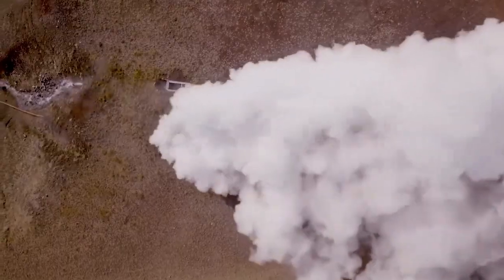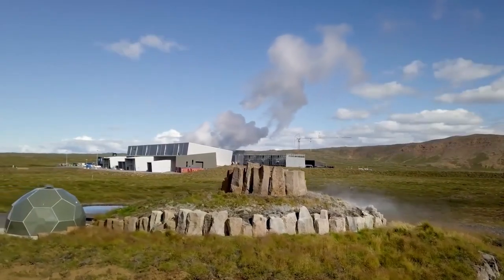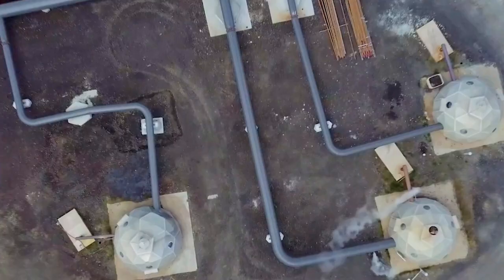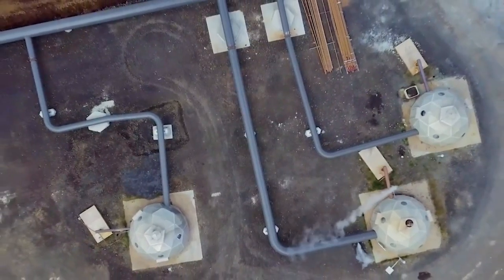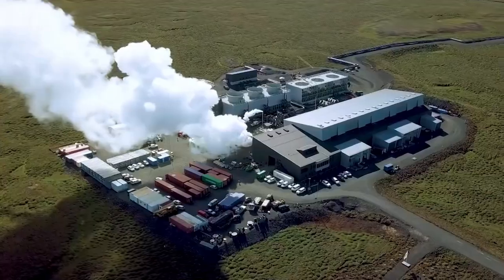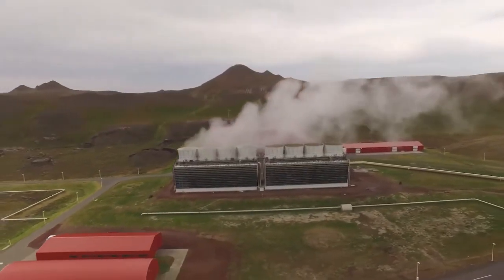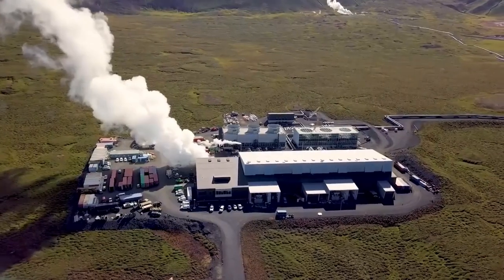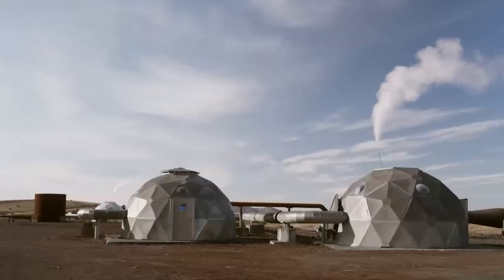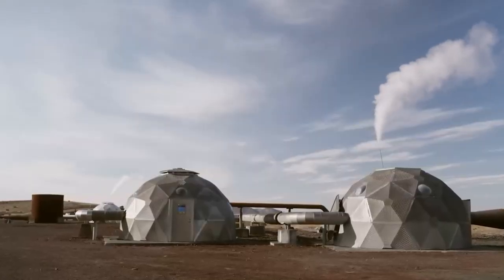Geothermal energy from magma could be a game-changer, not just for Iceland, but for other volcanic regions around the world. Places like Hawaii, Kenya, and even parts of the Pacific Ring of Fire, with their shallow magma chambers, could tap into this powerful energy source. While drilling deeper in these areas might be more expensive, the long-term benefits could be significant.